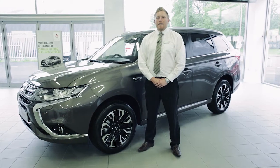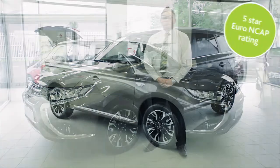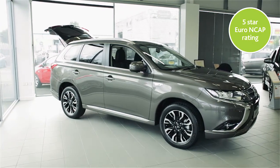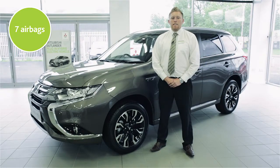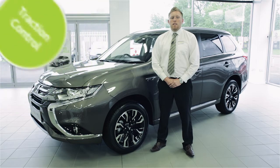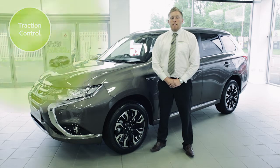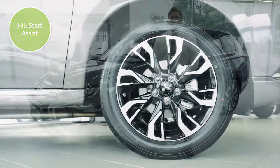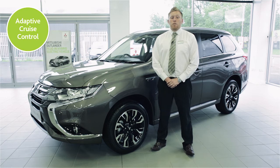As you'd expect for such a clever vehicle, the Outlander PHEV has been awarded a five-star Euro NCAP rating for its safety. It has seven airbags and a whole host of additional safety features including active stability control, traction control system, electronic brake force distribution and hill start assist. On higher levels, you can add adaptive cruise control, forward collision mitigation and lane departure warning systems.